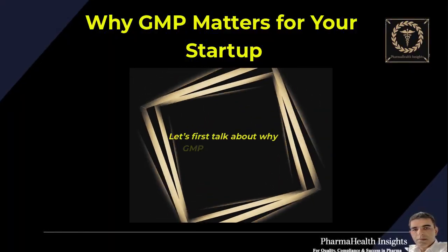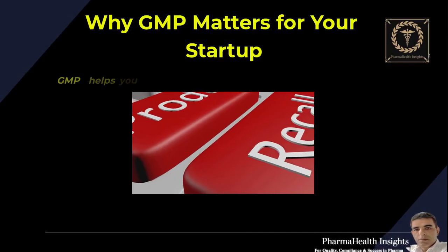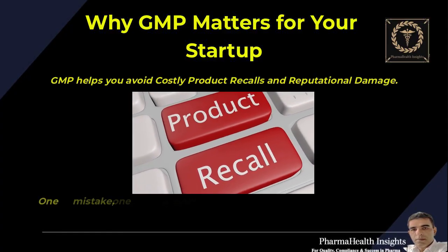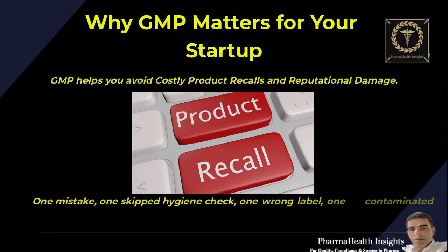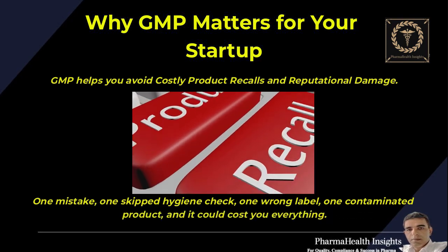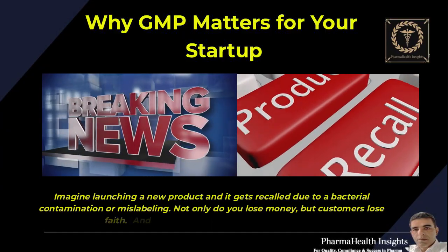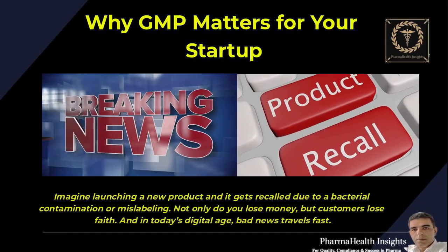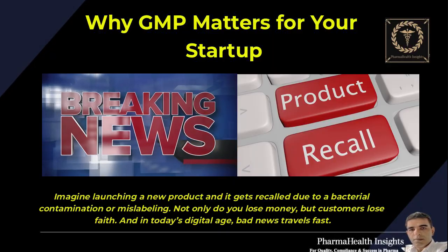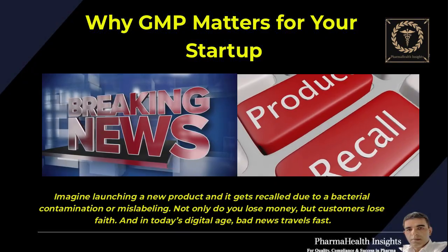Let's first talk about why GMP isn't just important — it's critical for startups. GMP helps you avoid costly product recalls and reputational damage. One mistake, one skipped hygiene check, one wrong label, one contaminated product, and it could cost you everything. Imagine launching a new product and it gets recalled due to bacterial contamination or mislabeling. Not only do you lose money, but customers lose faith. And in today's digital age, bad news travels fast.